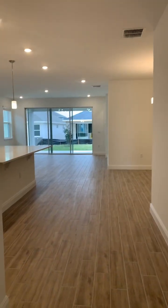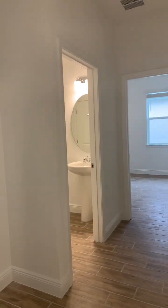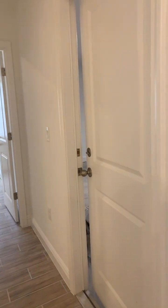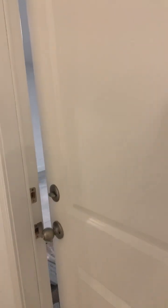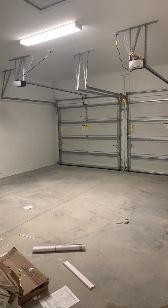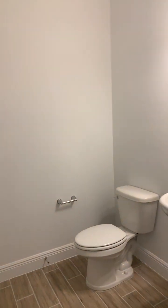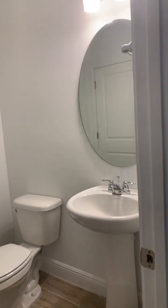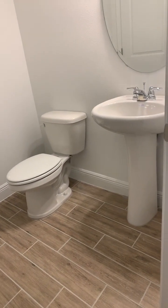As we enter the heart of the home, directly to the right here you'll notice that there's a little niche for your drop zone, and that is right across from the garage door. You just have your standard two-car garage on this home. You have a half bath for guests — pedestal sink, tile flooring.